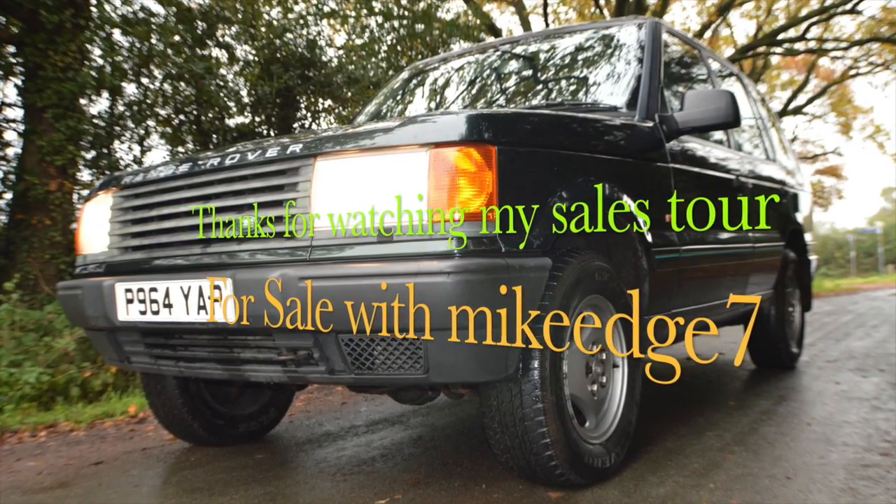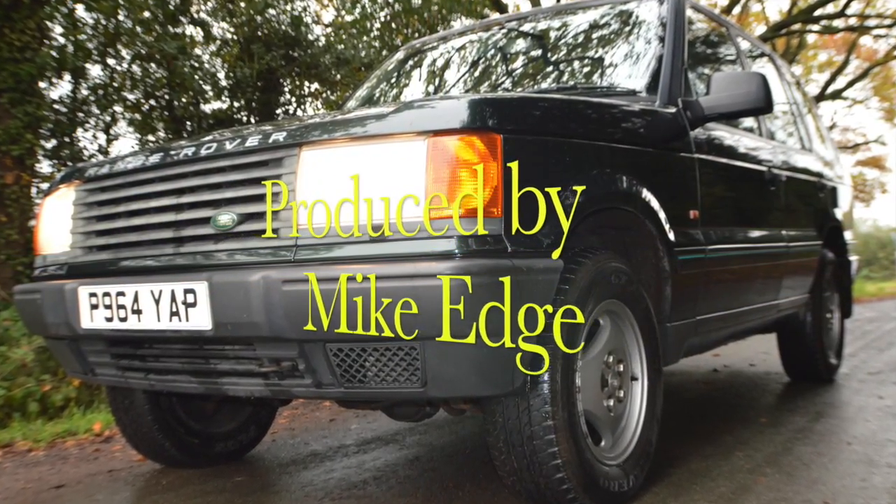Please take a look at my eBay sale. If I can do anything to help you, then I shall. Thanks very much for looking — I'll see you next time.